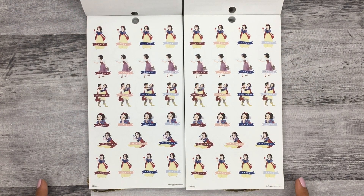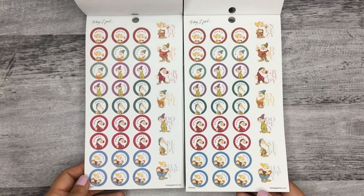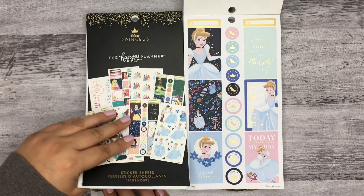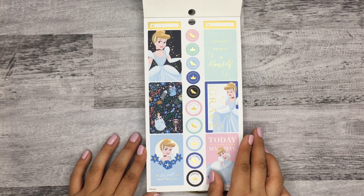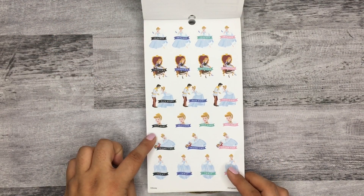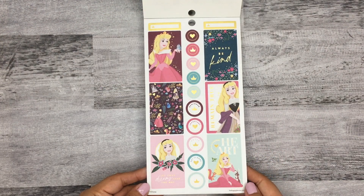Here's Snow White — the second page is the same as well. You get the same paper stickers with 'today,' 'chores,' 'date night,' 'salon,' 'self-care,' and 'market.' You also get the seven dwarves on paper, and the clear stickers are exactly the same. Then it goes to Cinderella — same as before — with 'errands,' 'shopping,' 'date night,' 'self-care,' 'friend time,' and 'today.'